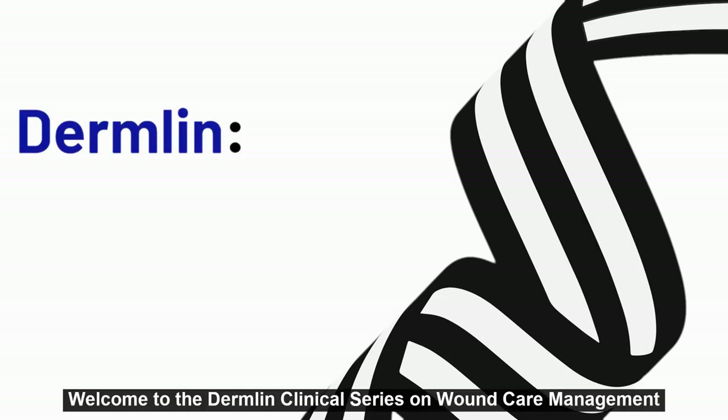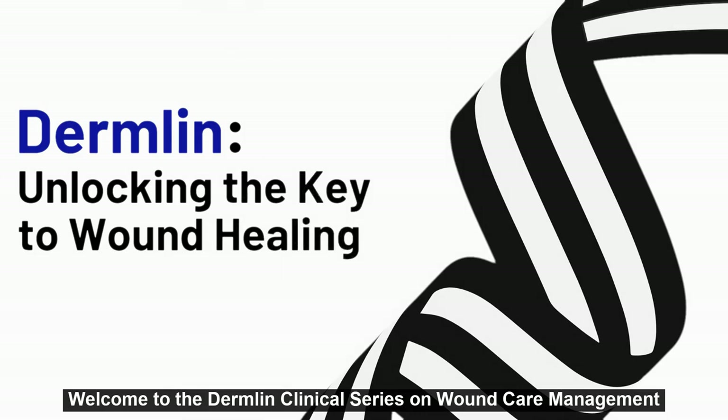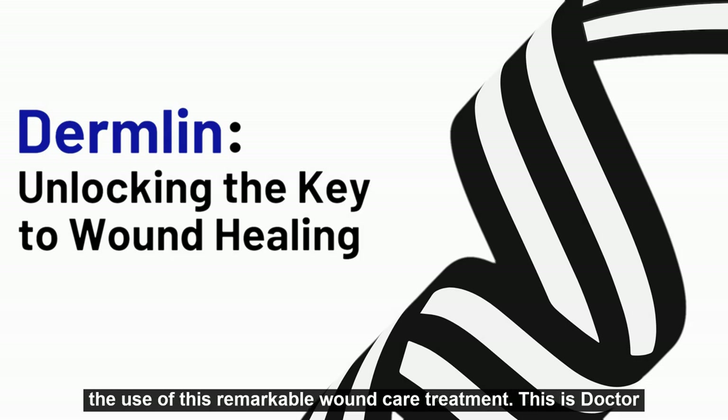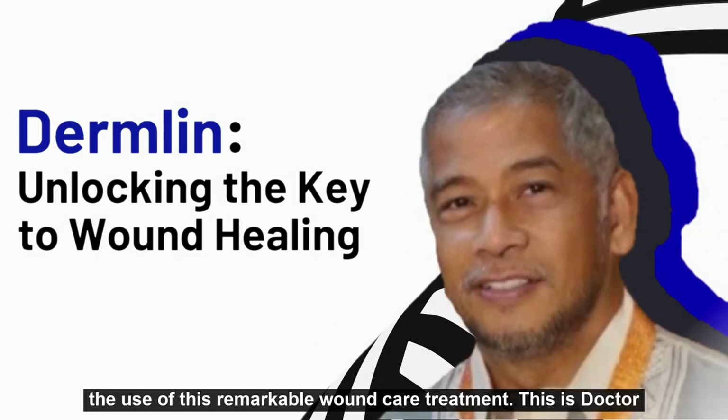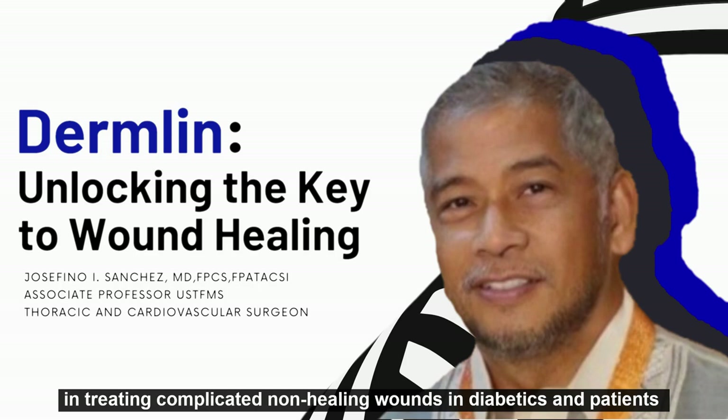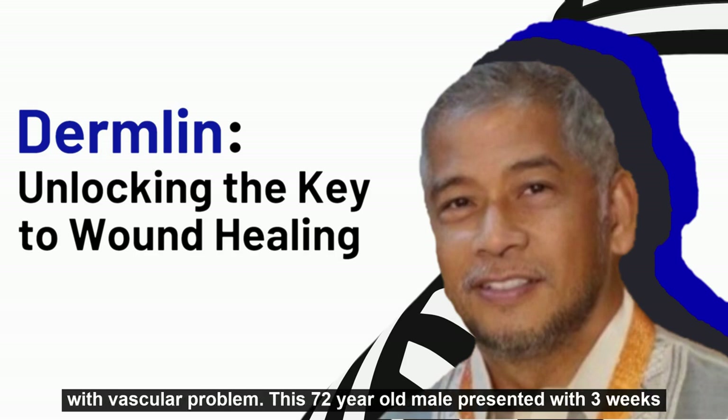Welcome to the DermLin Clinical Series on Wound Care Management. It is a distinct privilege to present some personal experiences on the use of this remarkable wound care treatment. This is Dr. Josefino Sanchez, a vascular surgeon with more than 30 years of experience in treating complicated, non-healing wounds in diabetics and patients with vascular problems.